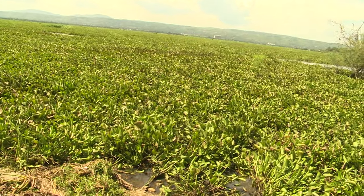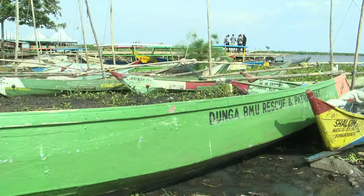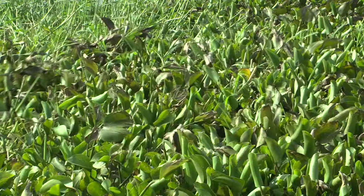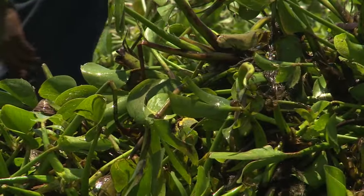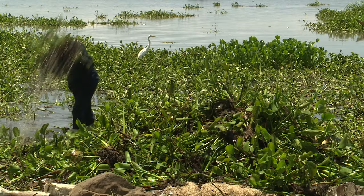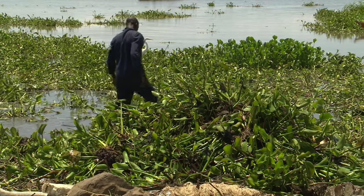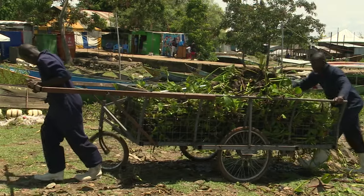Water hyacinth has been a menace, causing havoc in the lake. It has made fishing and transportation impossible. Water hyacinth is the most recognizable and controversial floater, and this affects aquatic life within the lake. On the flip side of the coin, there is a brighter side of the plant compared to its darker side, if managed correctly.